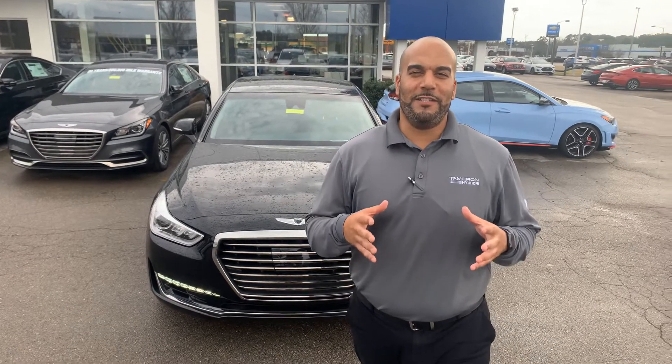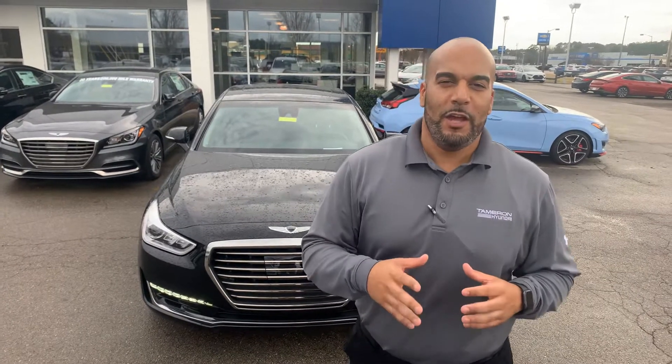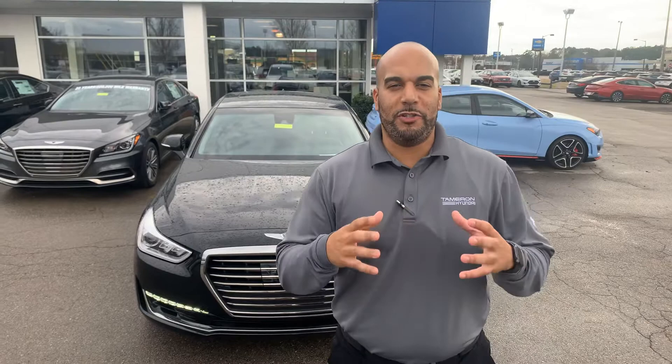Good afternoon, my name is Citron here at Genesis of Hoover. Thank you so much for showing interest in the beautiful Genesis G90 — the granddaddy of them all, if you will. I've got one pulled up right behind me that I'm excited to show you, so let's dive in.